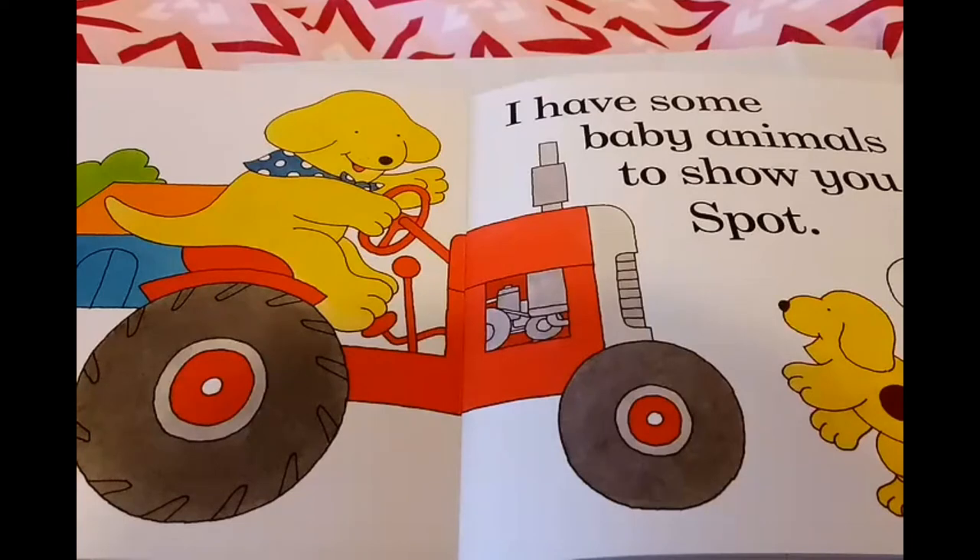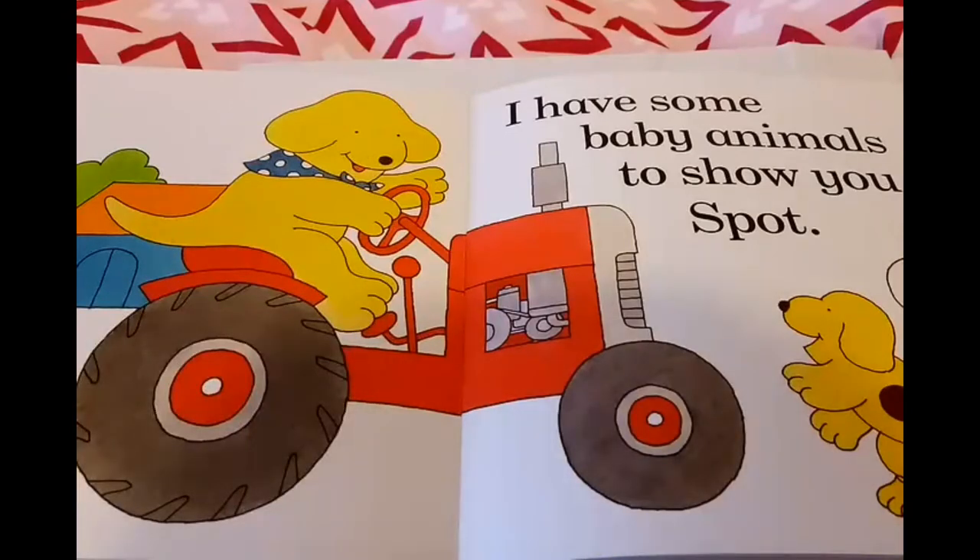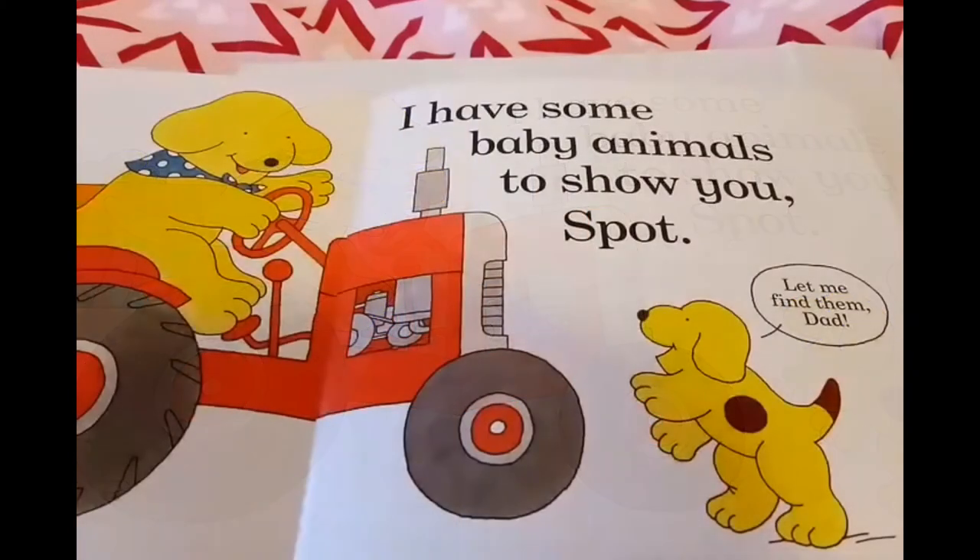Guess who's on the tractor? Probably Spot's father! And what is he saying? He has some baby animals to show to Spot today. Look how excited Spot looks! So do you want to know what Spot said? He said, 'Yes, let me find them, Dad.' Spot is so excited to go with his dad because his dad has some baby animals to show, and today Spot is going to find each one of them by name. Let's see if you know them too.